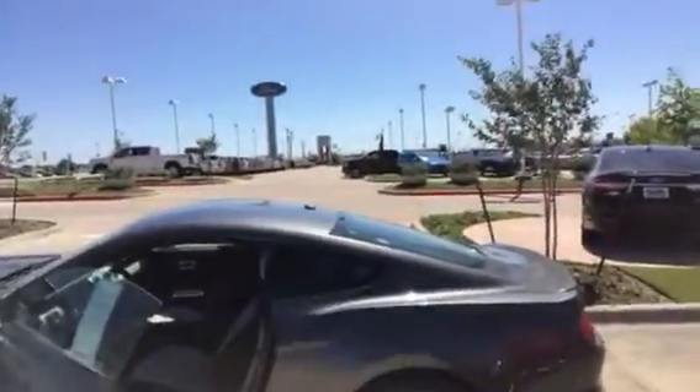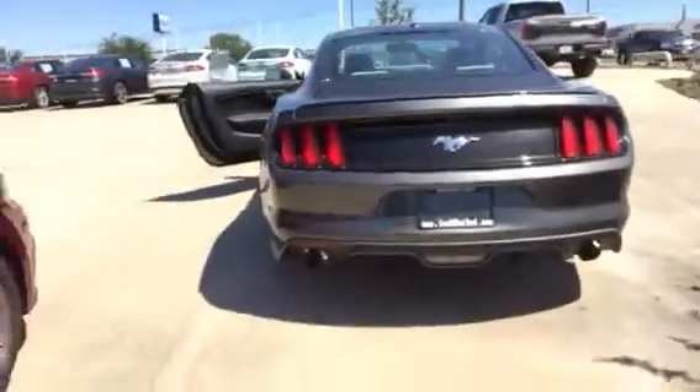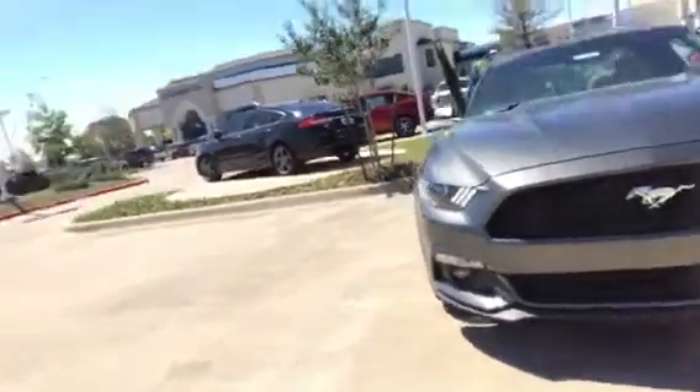I'll jump out real quick and show you that side. These are a little dirty because we've had some wind, but you'll get the gist. Again, this is the magnetic gray — this is not the black. I don't have a black; I've got a black but it's a GT. There's your wheels. Coming back here is your rear of the vehicle. Hope you can see that all good. And really my favorite part of this vehicle is the front end — it looks really sharp. That's good-looking in the front.